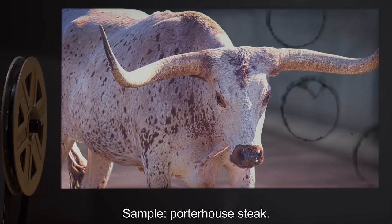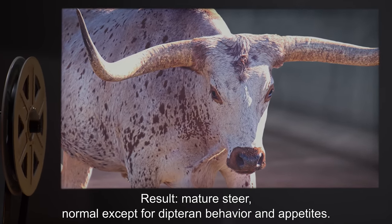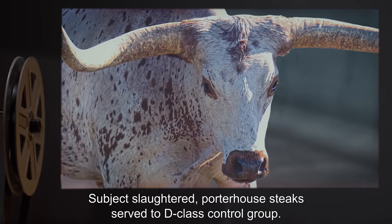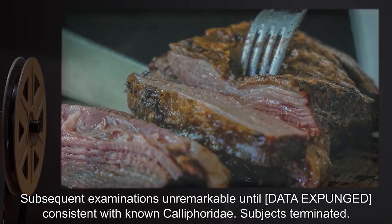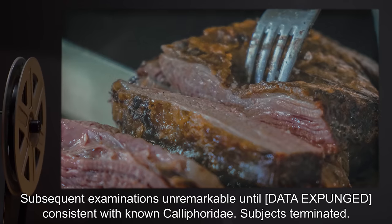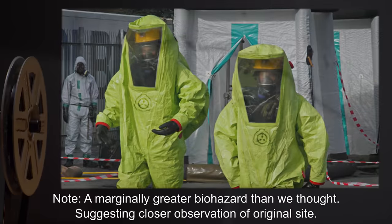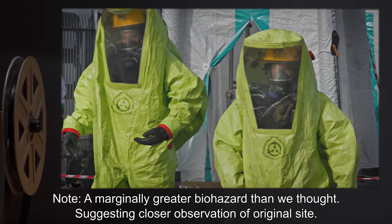Sample: Porterhouse steak. Result: Mature steer — normal except for dipteran behavior and appetites. Subject slaughtered; Porterhouse steak served to D-class control group. Subsequent examinations unremarkable until [data expunged]. Consistent with known Calliphoridae. Subjects terminated. Note: A marginally greater biohazard than we thought — suggesting closer observation of the original site.